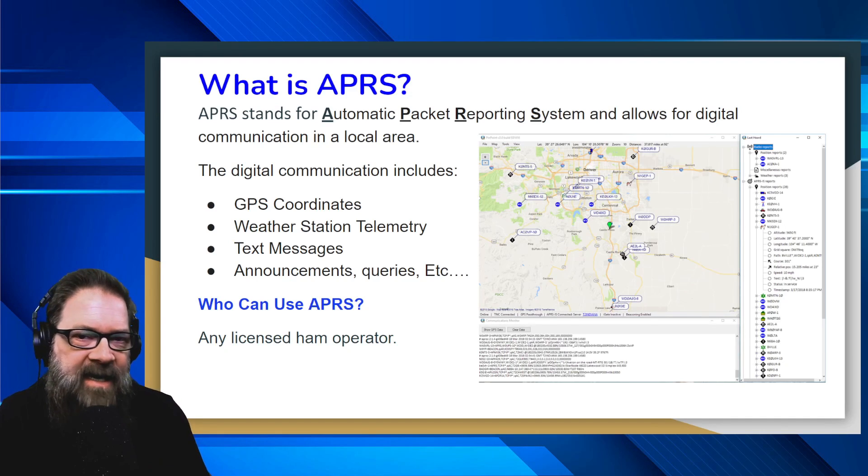Now, who can use APRS? Any licensed ham operator — technician, general, extra — it doesn't matter. As long as you've got an APRS-capable radio, you can use APRS.